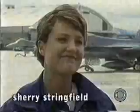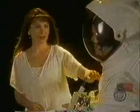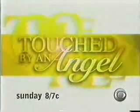Astronaut Sally Ride and Sherry Stringfield guest star on a Touched by an Angel that's truly out of this world. Houston, there's something out here — season finale, CBS Sunday.